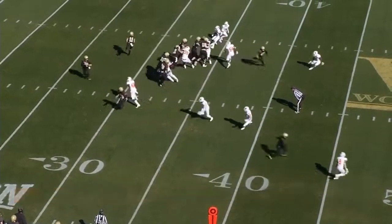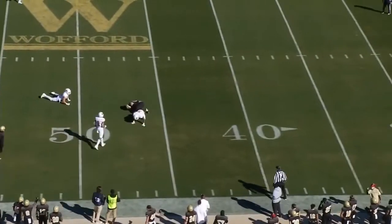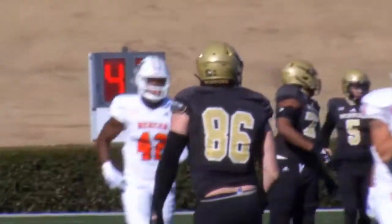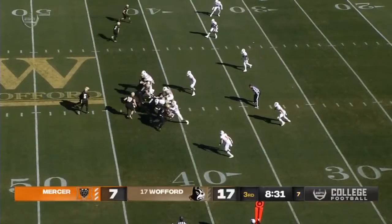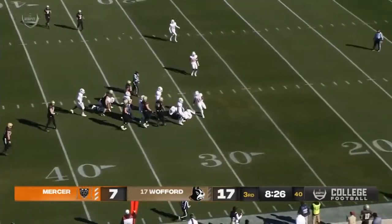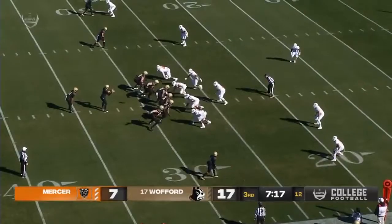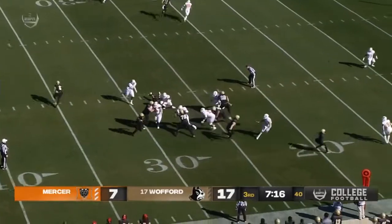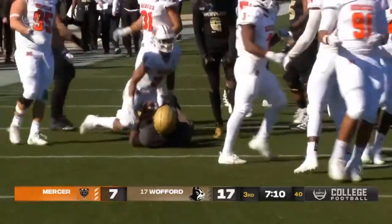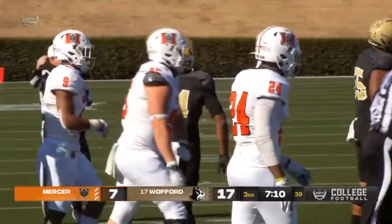Man in motion — Wyrick throws over the middle, and that's going to be complete for a first down. He finds the big man, Garrison Moore, the tight end, into Mercer territory. Wyrick this time will hand it off right up the middle, picking his way through the defense — that's Irwin Mulligan again. Wofford from the 28, right side, turning the corner. Mulligan has a step, he's got another first down inside the red zone, inside the 15, down to the 12-yard line.